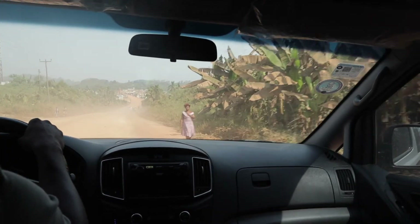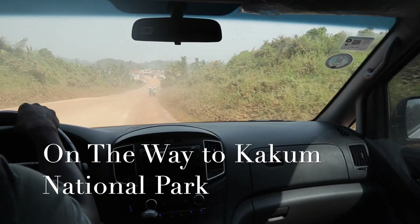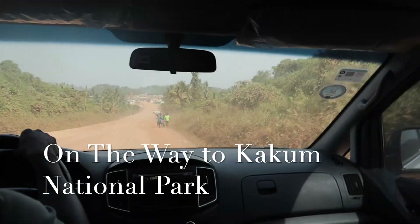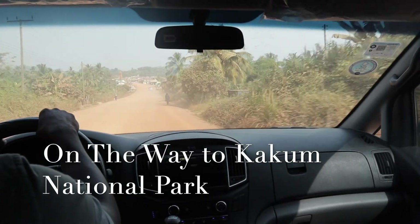As you can see, we're currently in the hired car on the way to Kakum National Park. It is actually a 4-hour journey from Accra, and we left Accra at about 8am in the morning.